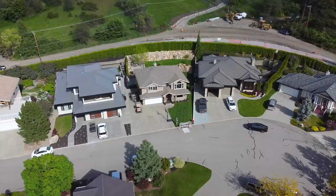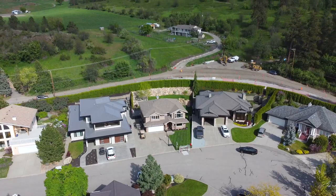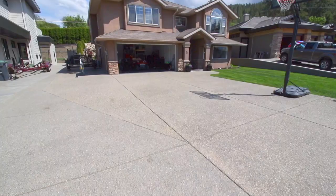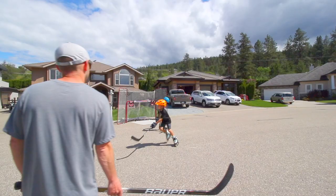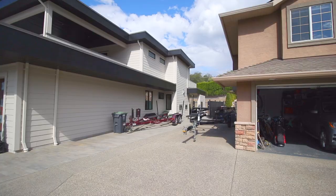An exclusive quiet cul-de-sac of multi-million dollar homes with a huge level driveway perfect for your trucks or toys, or your hockey nets and basketball hoops, with room left over to park your boat or RV.